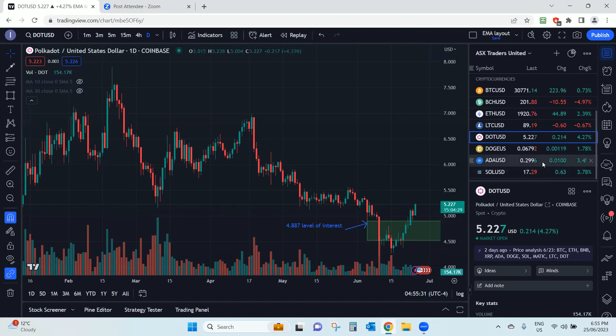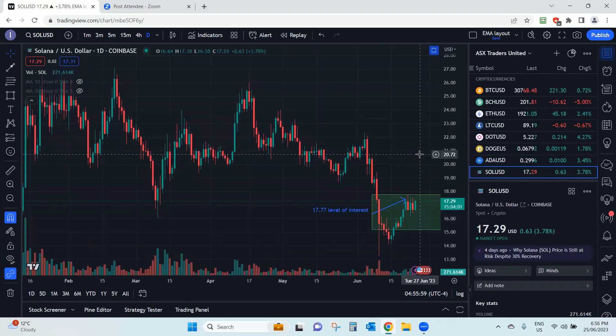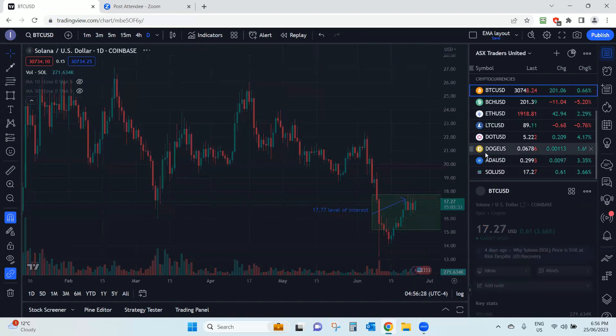From the other majors: Cardano's level of interest before anyone will really arc up is 0.3082 — hasn't reached it yet. I've put the support area where the open of that particular candle is, because there's really nothing beneath that. And Solana, which has literally just been really ugly over the last few weeks — the level of interest is 17.77. Whether it will reach above that we'll wait and see, but should it reach above that, this has the power to really potentially explode because there's a lot of energy building up in this one — it could potentially shoot to the upside.